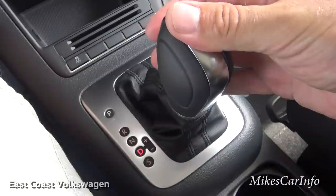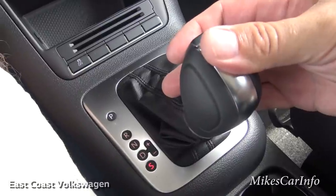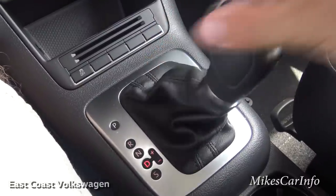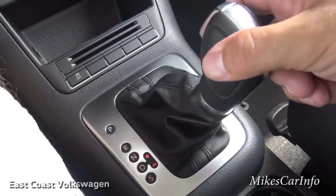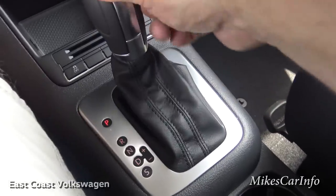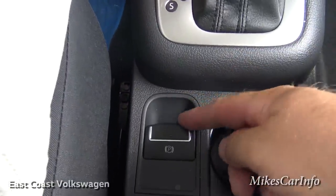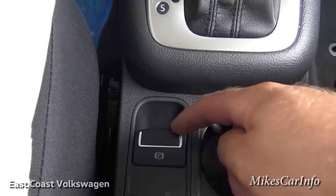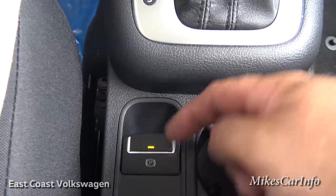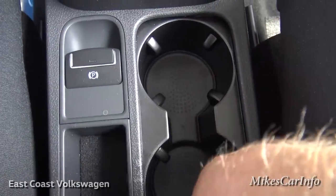Continuing down the gate: neutral, then drive for normal driving. Slide it to sport mode for highest performance when you're not concerned about fuel economy. Slide it to the right to shift manually like a ratchet. Back in park, there's an electric parking brake — pull it up to engage, push it down to release.